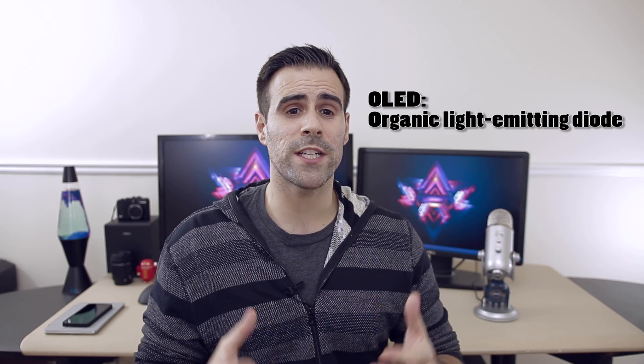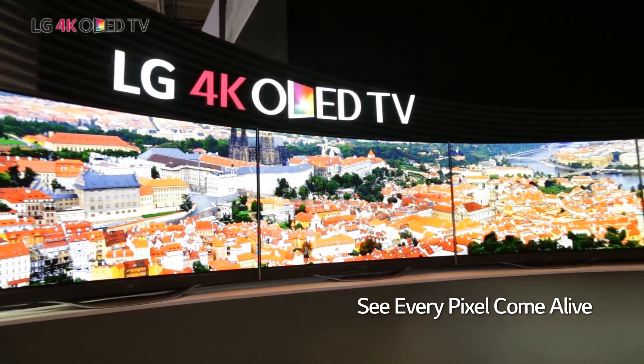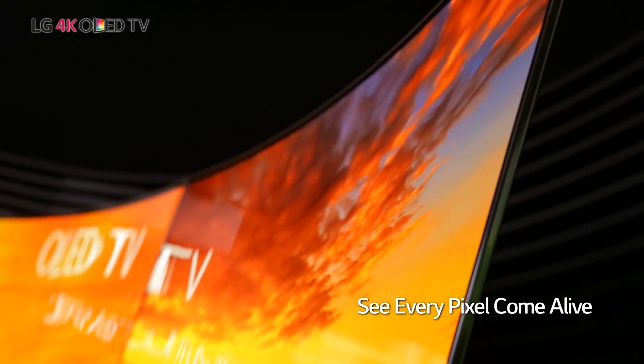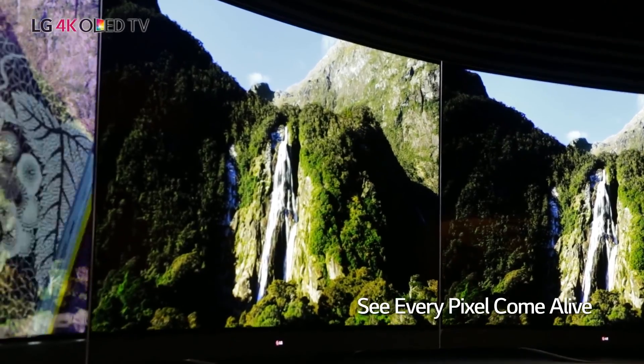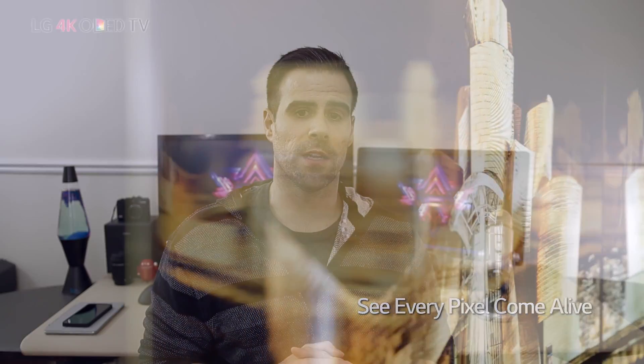OLED, which stands for organic light-emitting diodes, is just way too expensive right now, and LG is really the only company actually creating them. To buy an OLED TV, you're looking anywhere from $3,500 for a really small one, all the way up to $30,000 to $40,000 for a bigger size. Don't get me wrong — they're amazing TVs and they don't need backlighting. Each pixel is able to produce whatever color is required, giving you the most amazing color detail, so what you see is what you really get with OLED TVs.